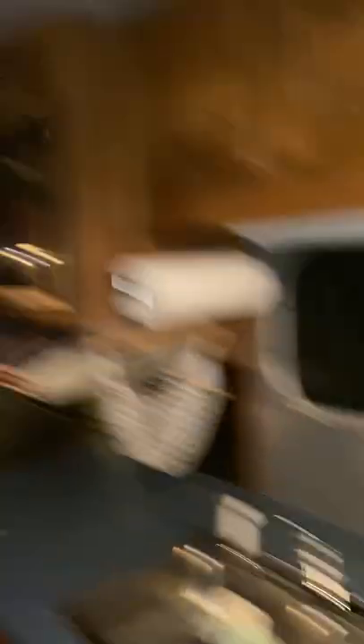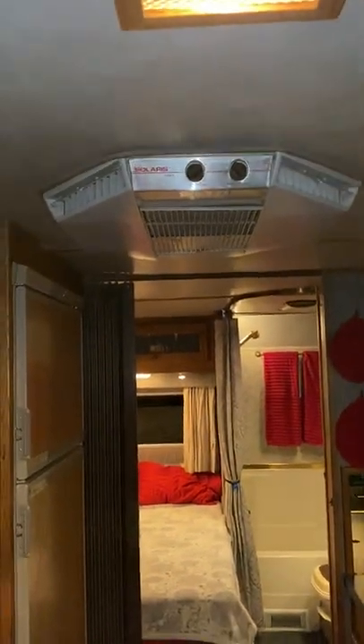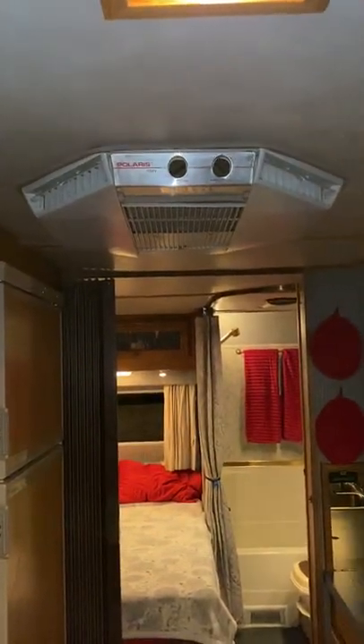The AC unit is awesome — it works fast. This whole motorhome gets super cold really fast. Sometimes we'll run the generator while we're driving if it's really hot during the summer. There's a switch right up here above the driver's seat that can basically cut that AC on and off, so while you're driving, you don't have to move all the way to the back.